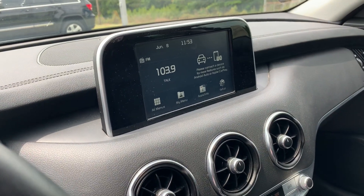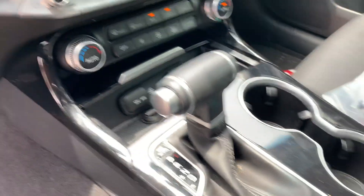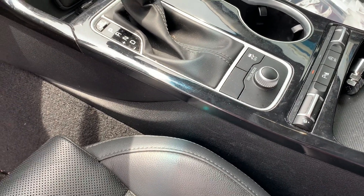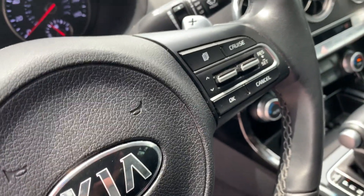Got your large display up top, some radio controls down below, climate controls below that, power ports, cup holders. It's also got different drive modes. On the steering wheel you've got your Bluetooth controls as well as your cruise controls.